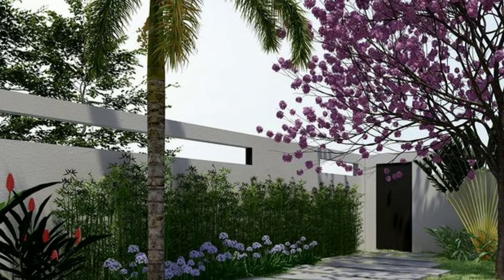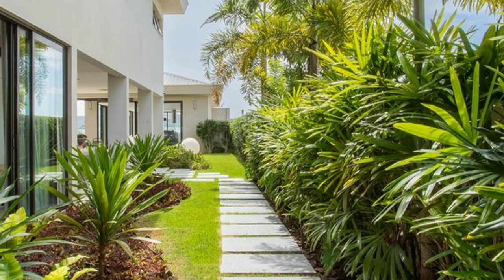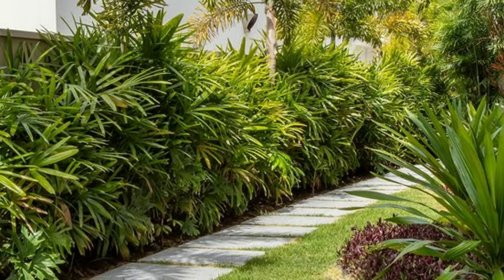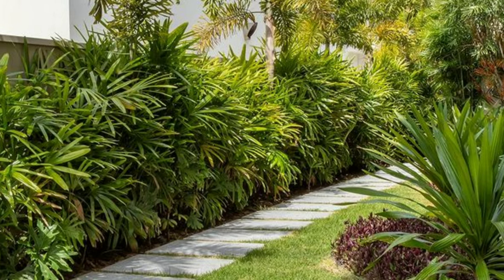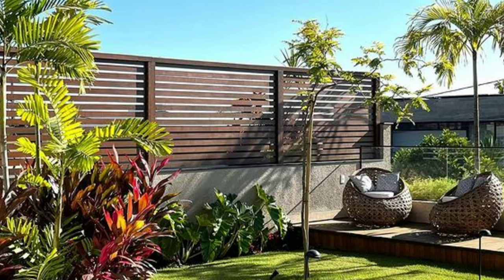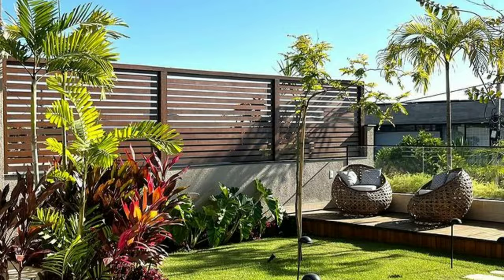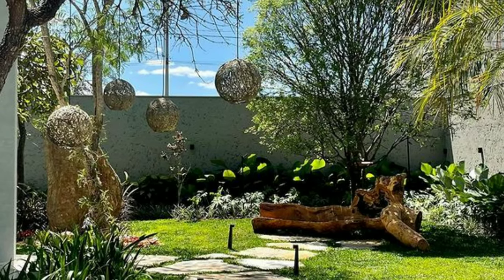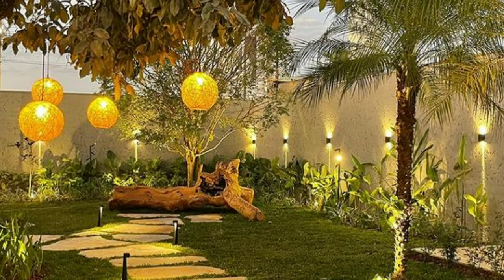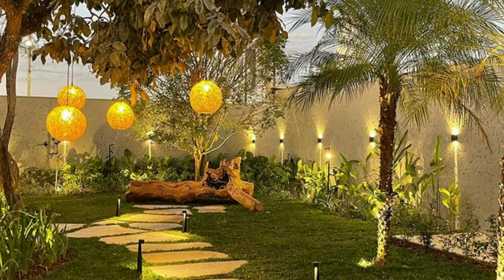Whether you have a vast backyard or a small balcony, planning your garden layout is crucial. Consider the sunlight, shade, and spacing requirements of your chosen flowers. This step ensures that each plant has the space it needs to flourish. Make your flower garden not only beautiful but also sustainable — use organic fertilizers, conserve water, and consider attracting beneficial insects to maintain a healthy ecosystem within your garden.